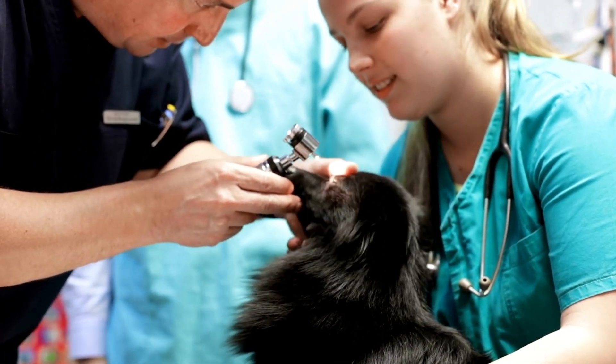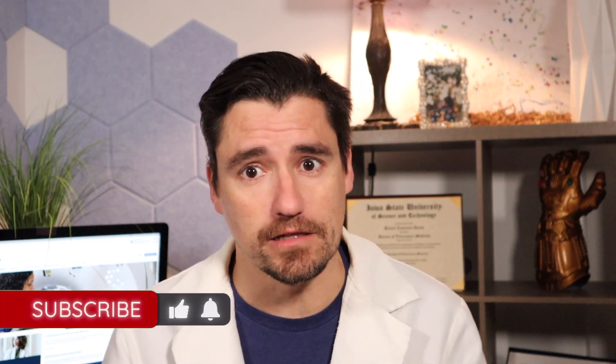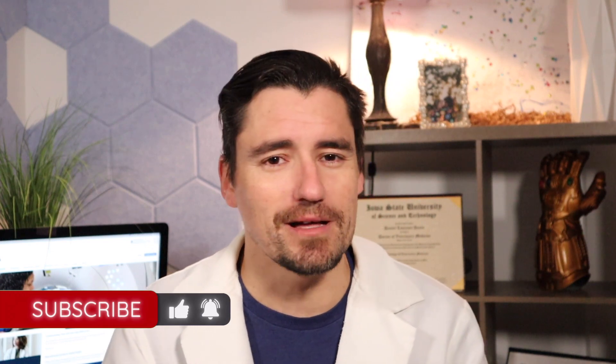I've covered this before but I want to break it down because I've seen a handful of bad eyes over the last week or two. The way I want you to think about it is there are three kinds of corneal ulcers: ones that will get better with antibiotic eye drops in three to five days, indolent ones that fail to heal, and the really bad ones like melting ulcers and descemetoceles that are very deep and serious. This is how you should address all three with the help of your veterinarian.